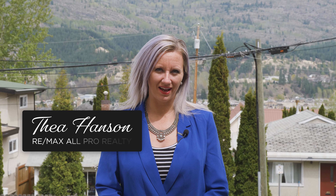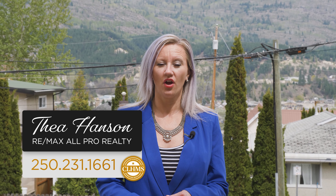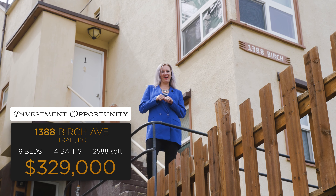Hi, I'm Tia Henson with RE-MAX All Pro Realty. If you've been looking for a turnkey investment property with great rental income, then you need to come and take a look at 1388 Birch Ave. Let's go check it out.